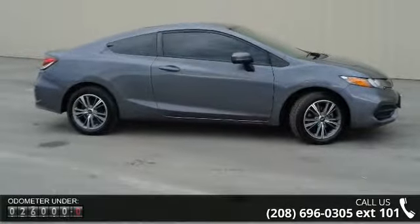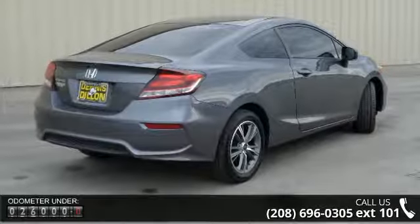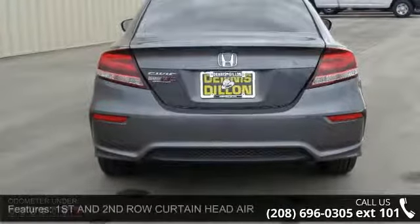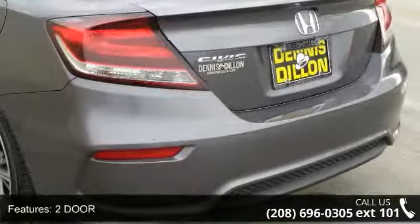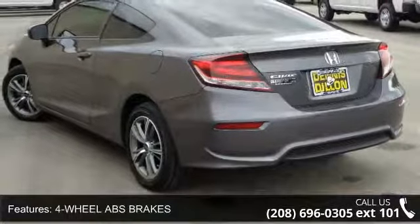Enjoy these notable features: first and second row curtain head airbags, two-door, four-wheel ABS brakes, ABS and driveline traction control, anti-theft alarm system, audio controls on steering wheel, audio system memory card slot, audio system security, black grille, and Bluetooth hands-free link wireless phone connectivity.